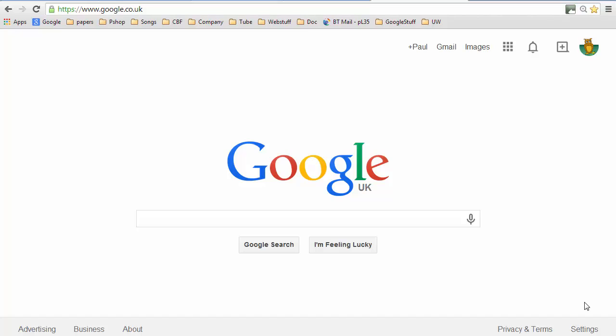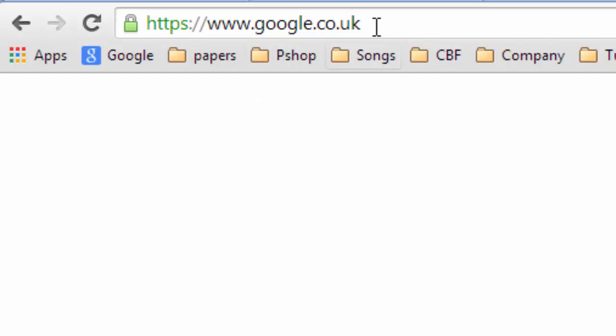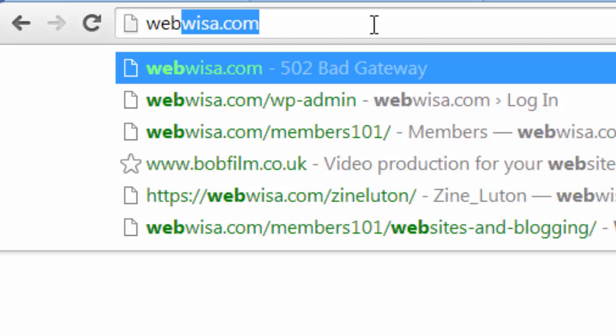You can easily tell if you're using the Secure Socket Layer because when it's in play the URL at the top of the browser has a lock in front of it and the web address begins with HTTPS as opposed to just HTTP. So if we take a look at that, if we go to my website which is webwiser.com...